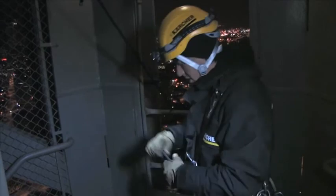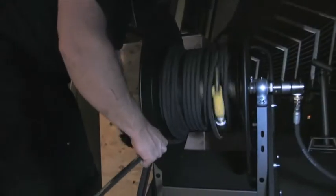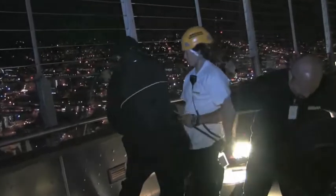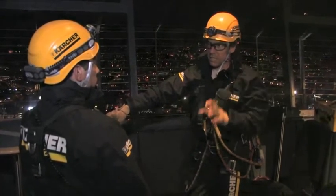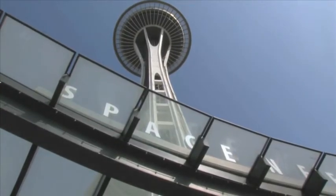A rope access safety supervisor manned the ropes and abseiling equipment from above. Cleaning via the rope access technique avoided having to erect costly scaffolding around the Space Needle. The cleaning took place at night, from 11 p.m. to 6 a.m. daily, so that the Space Needle could remain open to the public for the duration of the cleaning.